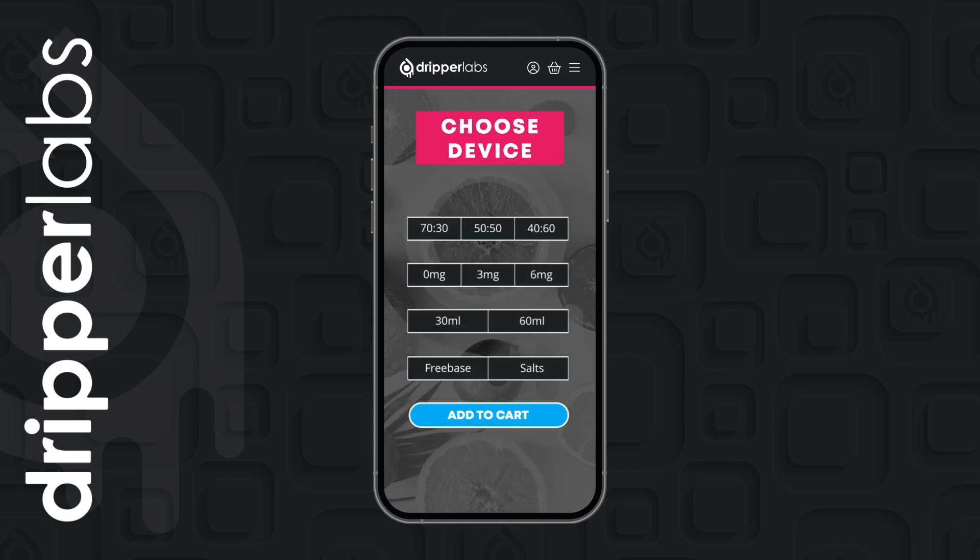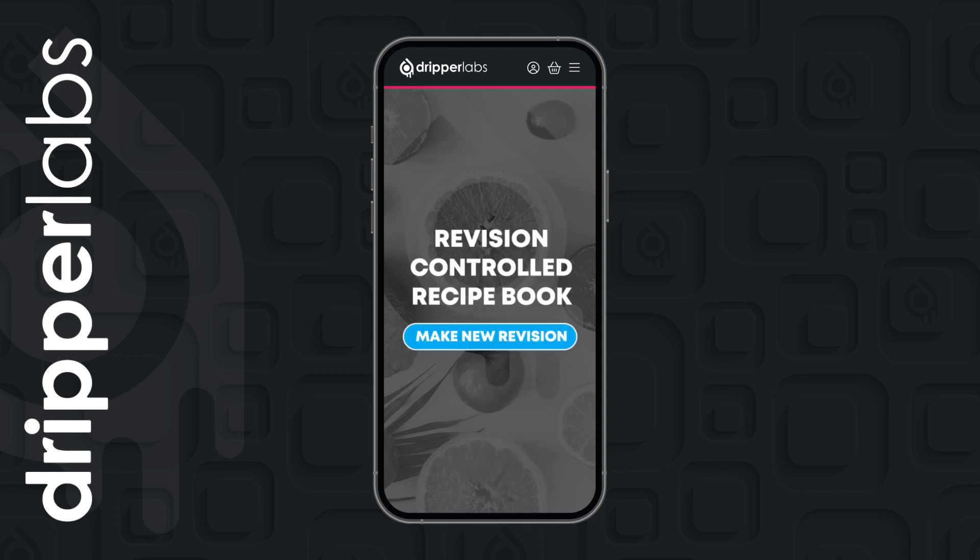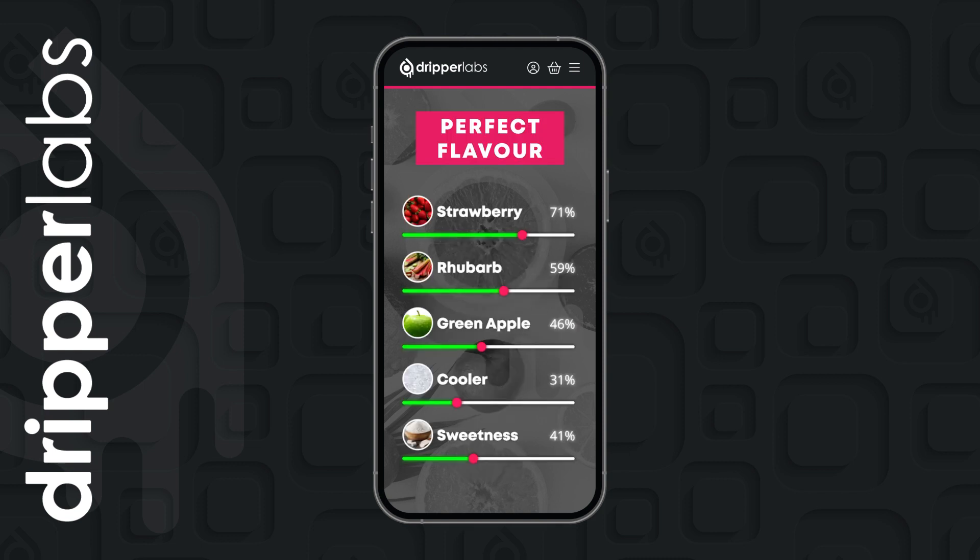When you're ready, you can add them to basket and choose the exact configuration to suit your vaping style. We pour them for you accurately and repeatably and ship them out the same day.